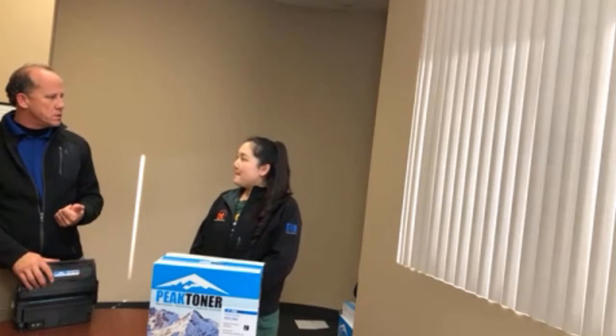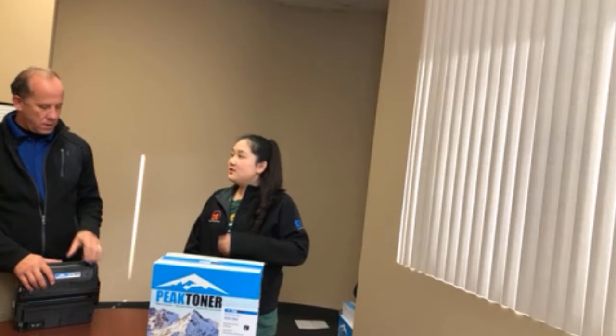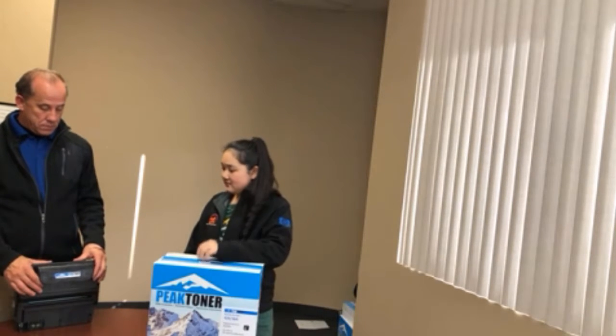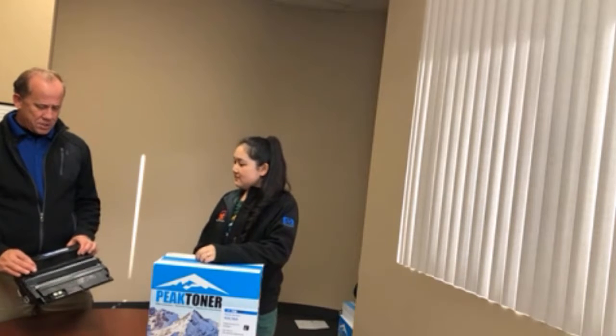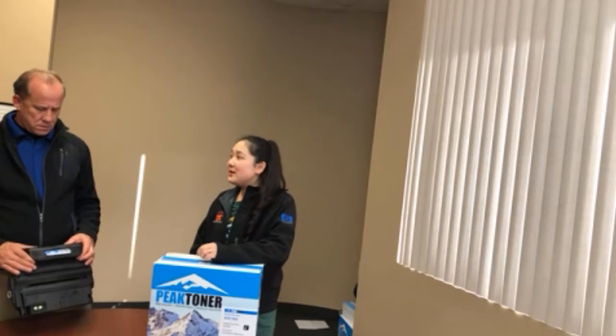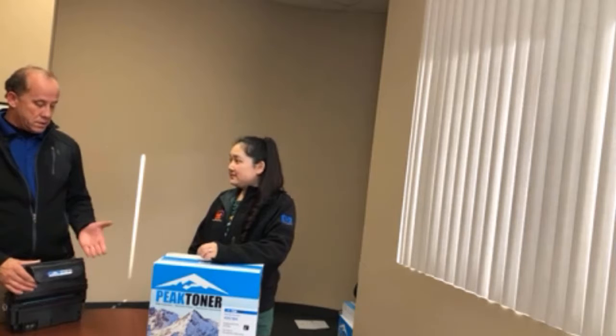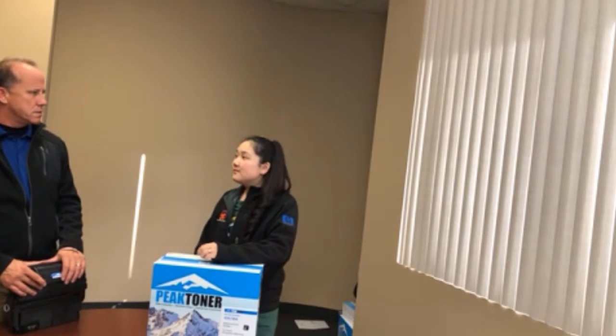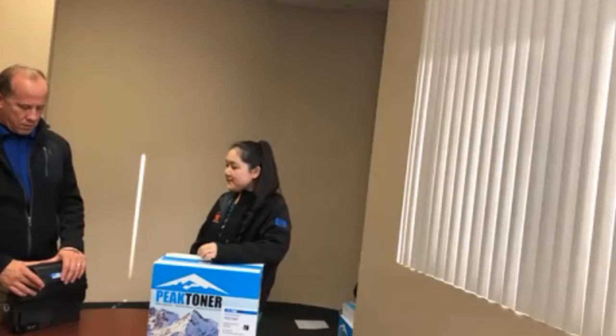This cartridge is used in the 4200 series — just the 4200 series. Great printer. It nets out to about 1.6 cents a page, so it's a good printer if you're going to print around 3-4,000 pages a month.